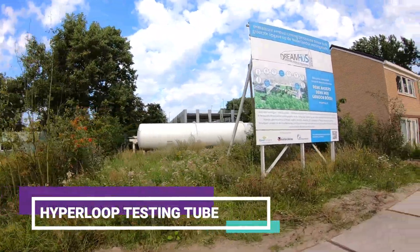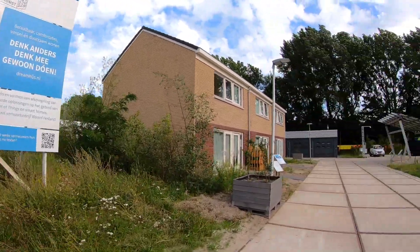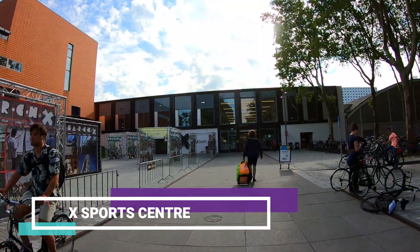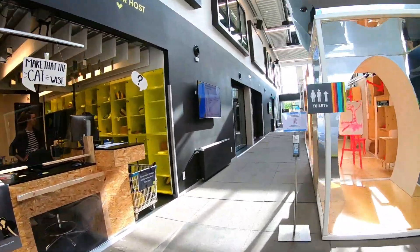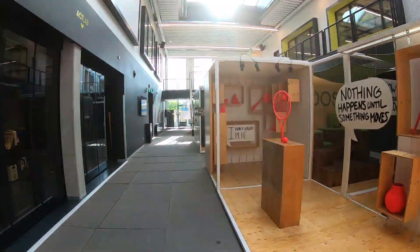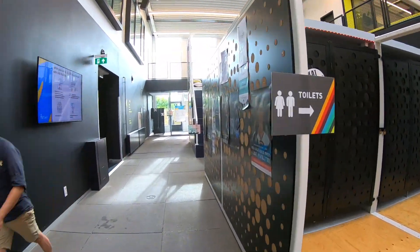Now we are seeing the Hyperloop testing tool. Now we are seeing the X Port Center. This X Port Center is one of the world-class sport centers which has many indoor and outdoor sports areas.